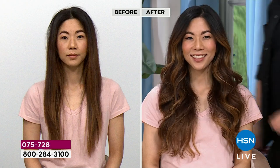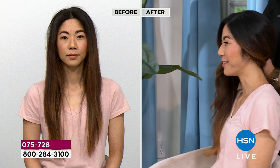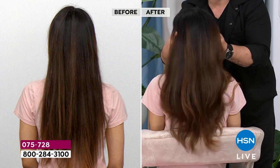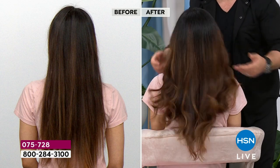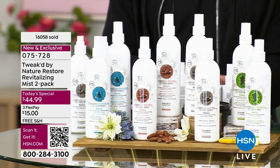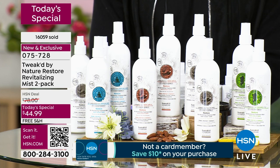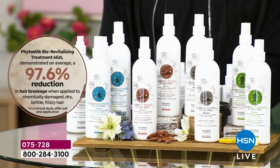These are the final few presentations. If you just joined us, you may recognize the Revitalizing Hair Mist — a 25-year favorite — but this is a whole new formulation. It is a world launch. It has now had a boost of protein with phyto milk mist, making it wonderful for your hair, scalp, and skin. After just one use you still get that 97.6% reduction in breakage.